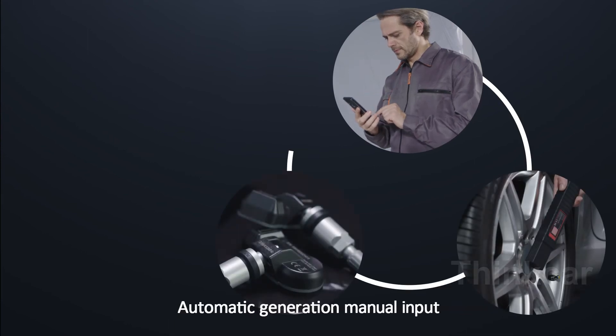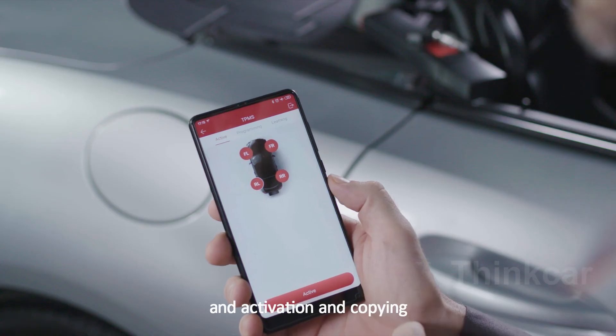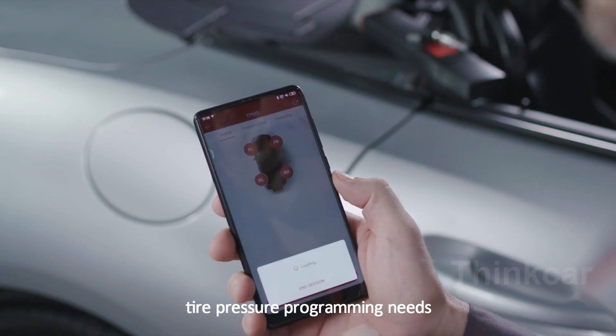G1 supports three kinds of programming methods: automatic generation, manual input, and activation and copying, which can meet a variety of tire pressure programming needs.